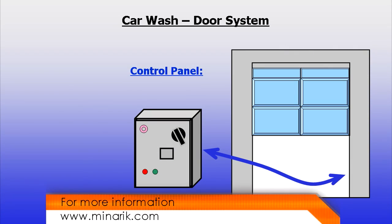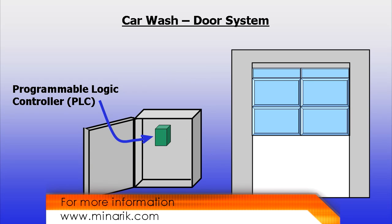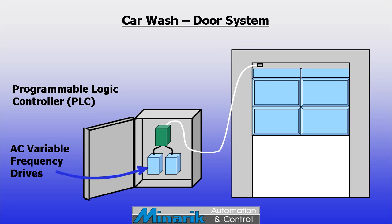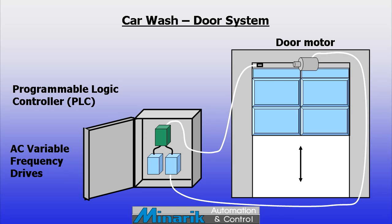Tucked away in the car wash structure will be an enclosure housing a mini PLC, or programmable logic controller. The PLC will monitor thermistors and, when weather is warm enough, command the AC motor drives to open or close the doors using preset speeds, acceleration, and deceleration.